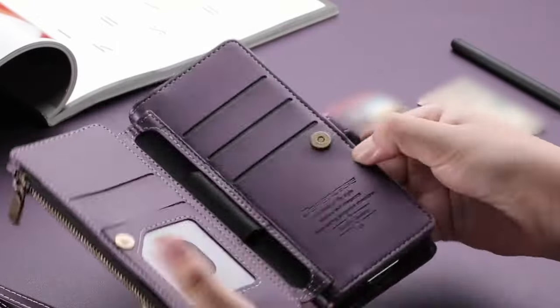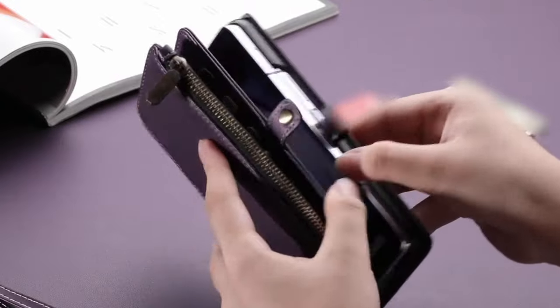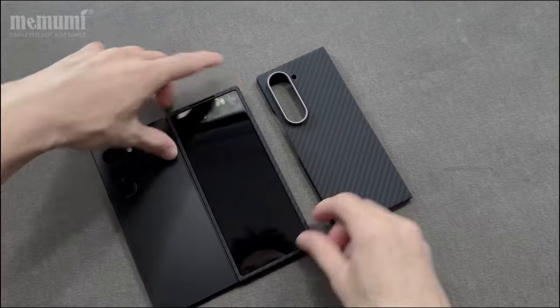Hi, what's up everyone! In this video, we will talk about the best Galaxy Z Fold 6 cases you can buy on Amazon. Links are in the description, do check them out. So, let's get started.